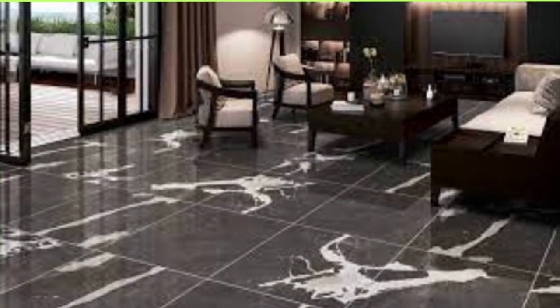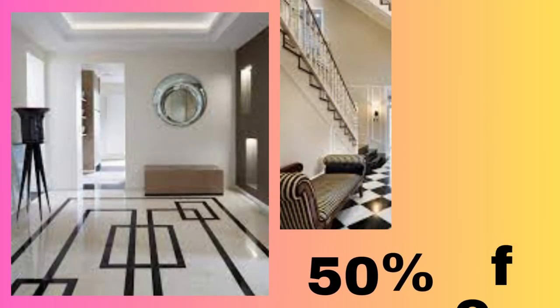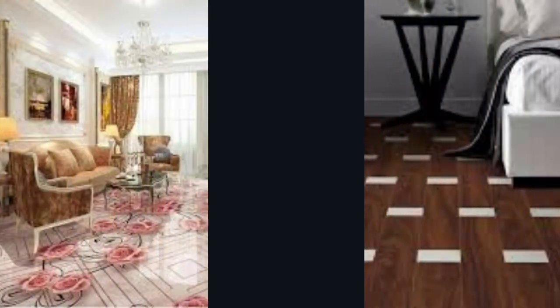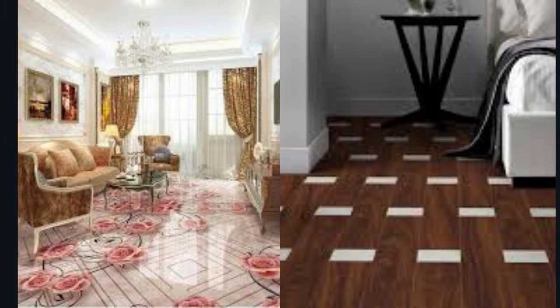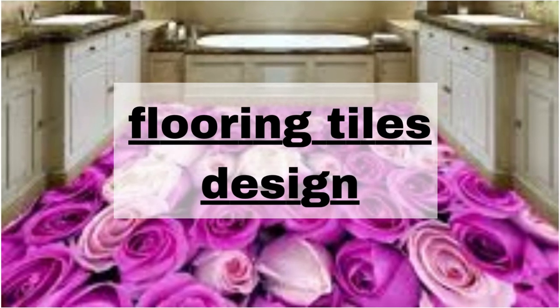For a touch of luxury, you might opt for marble or travertine flooring, known for their exquisite beauty and longevity. They are often chosen for high-end spaces, creating a sense of opulence and sophistication. Tile flooring, available in a myriad of materials such as ceramic, porcelain, and natural stone, offers diverse design options and is an excellent choice for spaces prone to moisture, like bathrooms and kitchens.